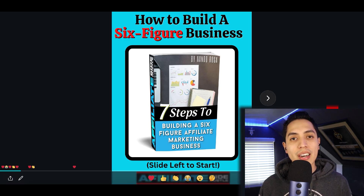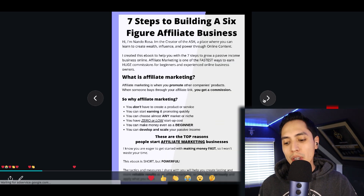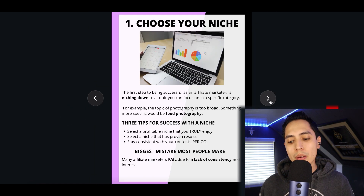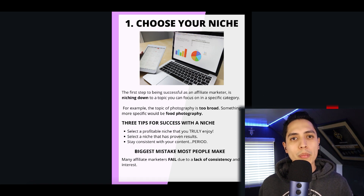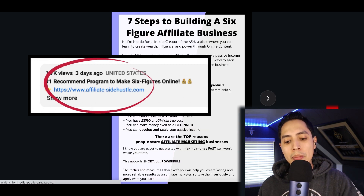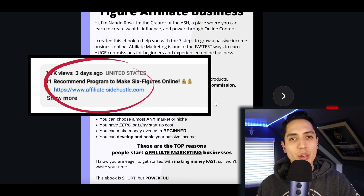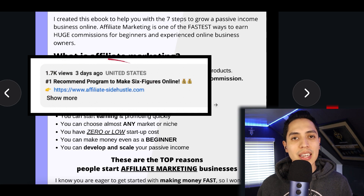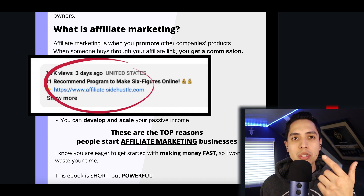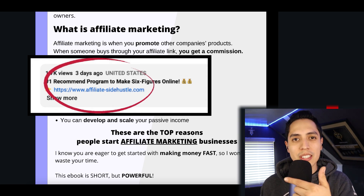If you want a more in-depth breakdown, I created a brand new ebook showing you exactly how to turn affiliate marketing into a six-figure business. If you want a step-by-step strategy on how to get started and how to start making money from this, go ahead and click the first link in my description and I'm going to send you a free copy of my brand new book, breaking down exactly what this is, how it works, and how to start making your first sale.